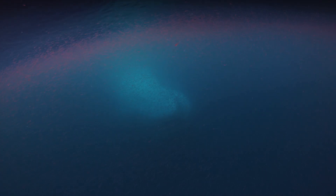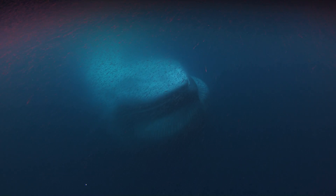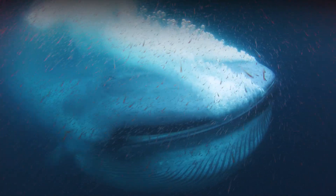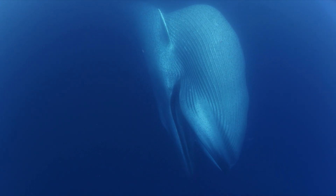We actually started shooting the blue whale stuff maybe as long as 10 years ago. And every year we would go out and try to get shots of whales, and there'd be something wrong — it was too rough on the surface, the krill wasn't there, the water wasn't clear enough. To actually get those shots just took years and years to get what amounts to about 40 seconds of footage.